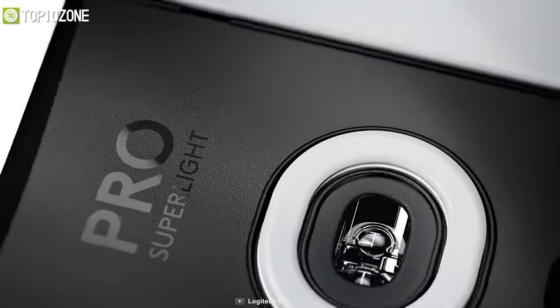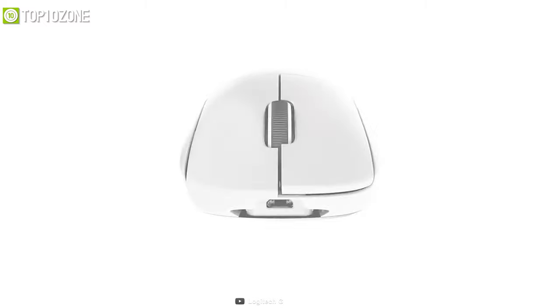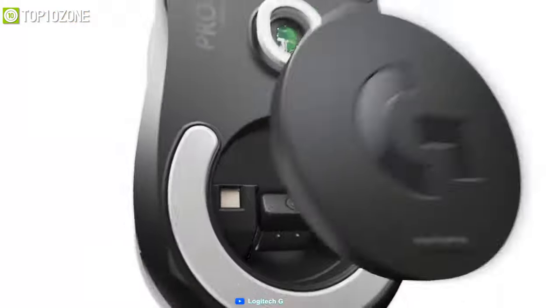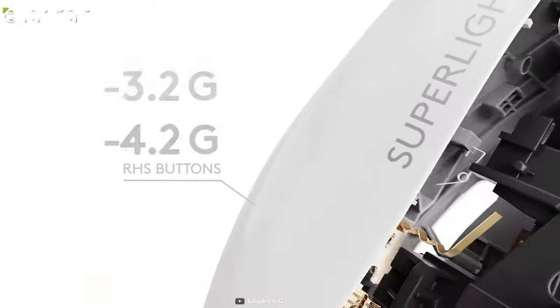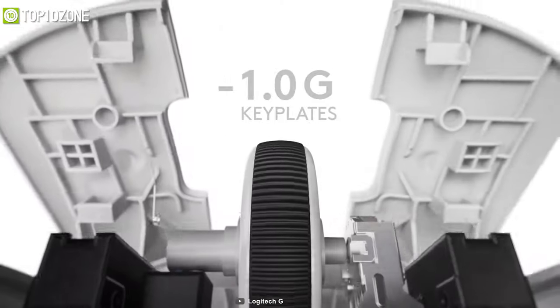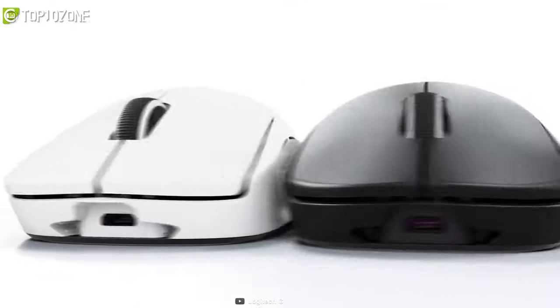Introducing the G Pro X Superlight, one of the best flagship models from Logitech. It is a super-lightweight mouse that offers greater value for the price you pay, boasting excellent responsiveness and precision thanks to its HERO 25K sensor — great for games like Counter-Strike or Valorant. Weighing less than 63 grams, it allows you to react much faster in intense in-game situations. It is also PowerPlay compatible for simultaneous usage and charging, and features internal storage for the USB dongle — useful for LAN tournaments.